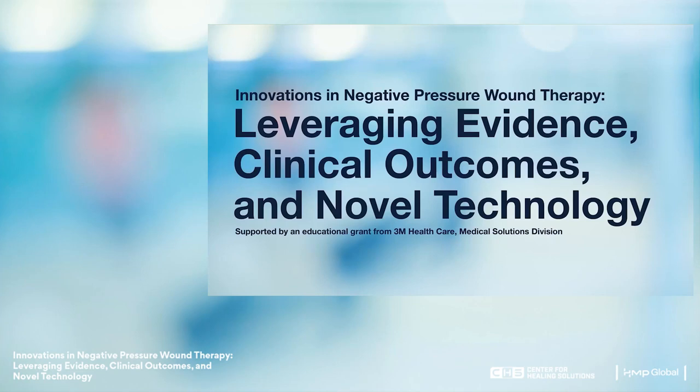Welcome to the program, Innovations in Negative Pressure Wound Therapy: Leveraging Evidence, Clinical Outcomes, and Novel Technology. This activity is supported by an educational grant from 3M Healthcare, Medical Solutions Division.